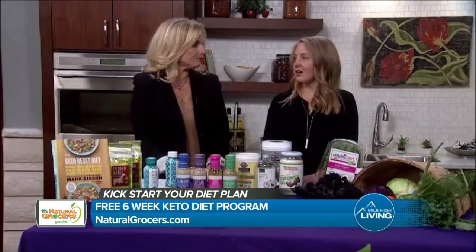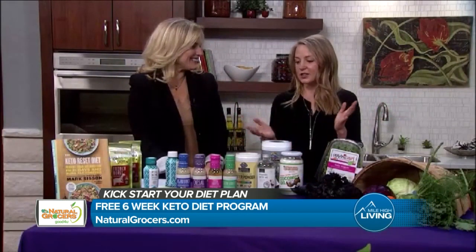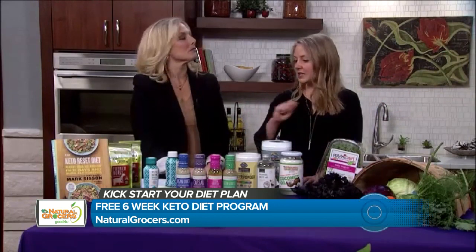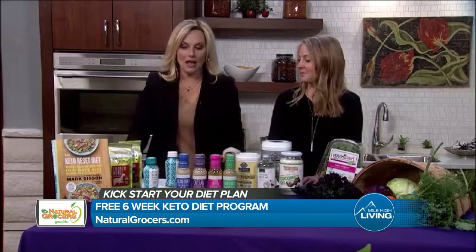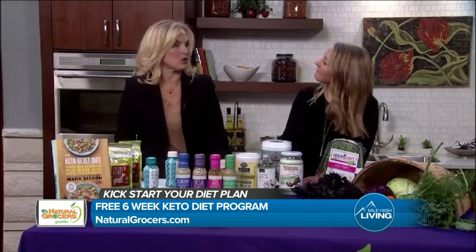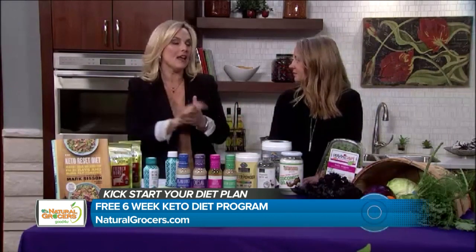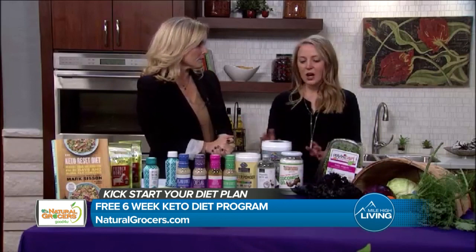You can show up to the stores today on Resolution Reset Day — there are a lot of fun things going on at the stores. Work with our nutritional health coaches to get signed up for the Keto Reset Program. If you have questions, or if you're concerned about some of those misconceptions or things people have said in the media, you can ask and get all those things answered. The how-to is hard to stick to if you don't have that support and wealth of information.